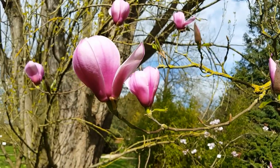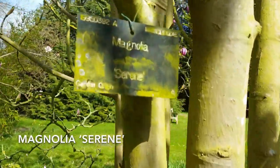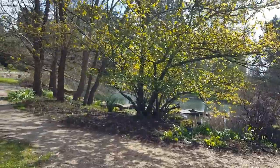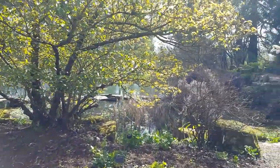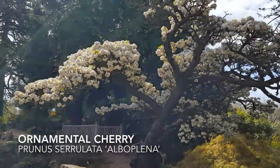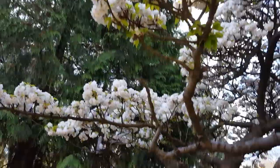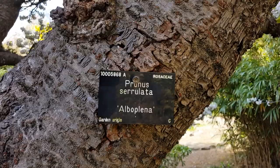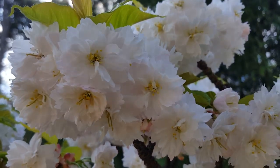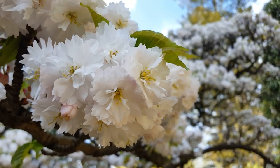So here we have the lovely goblet-shaped flowers of Magnolia. And heading towards the lake as we cast a glance across the sandstone rock garden, there's this lovely Prunus which is just such a joy at this time of year as it sits above the lake — Prunus serrulata 'Alboplena' — which has these magnificent wafts of very, very pale pink, almost white blooms. Just magnificent.